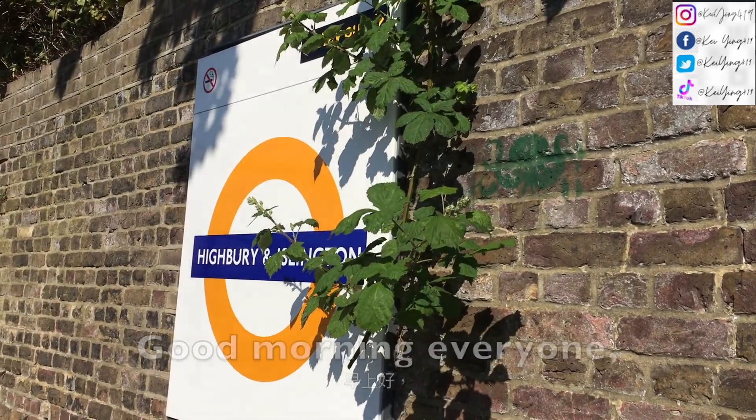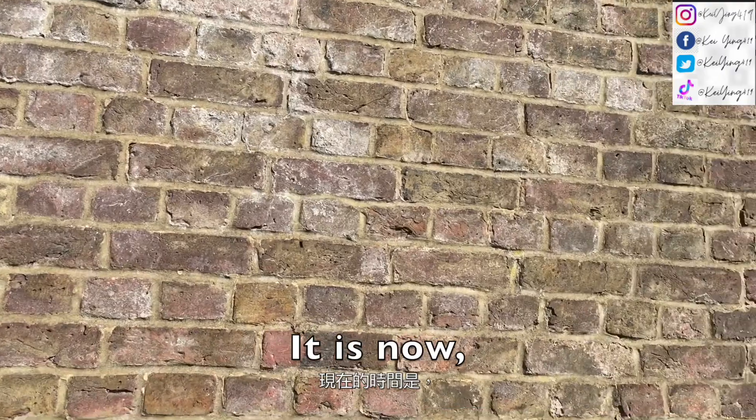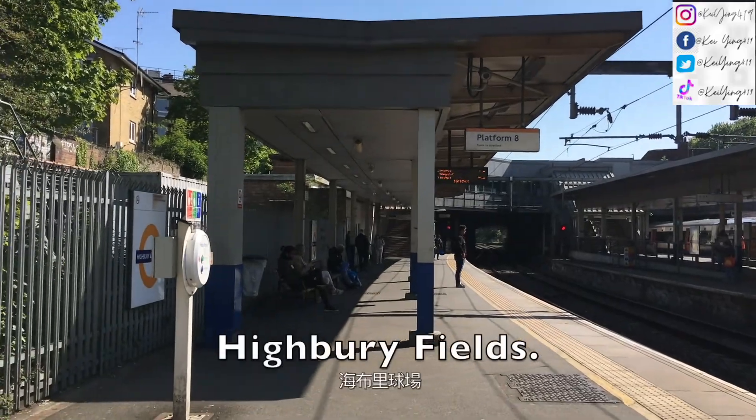Good morning everyone! I have arrived outside of Highbury and Ellington Station. It is now 10 minutes past 10 and I'm going to walk to Highbury Field.